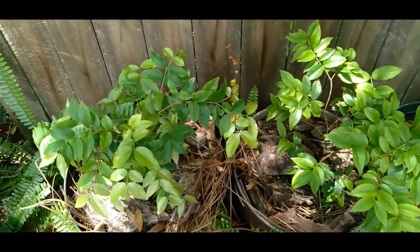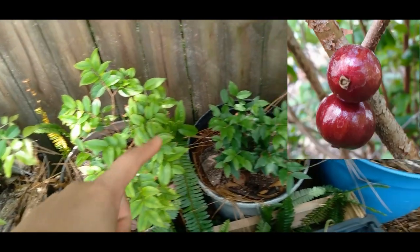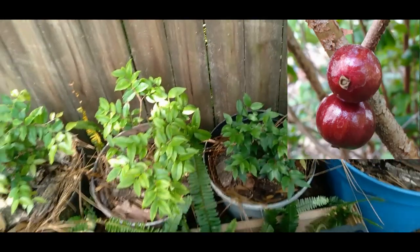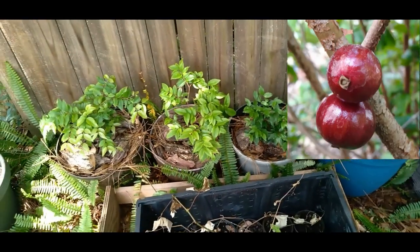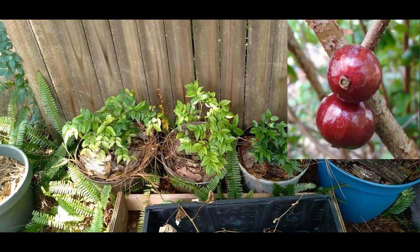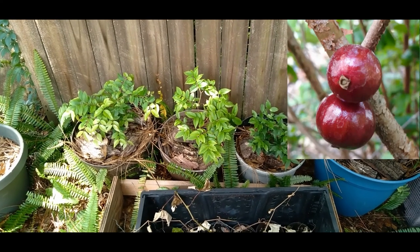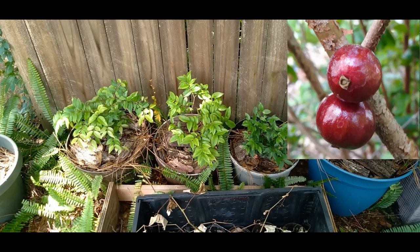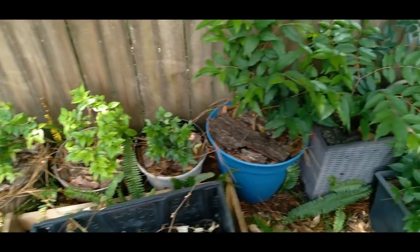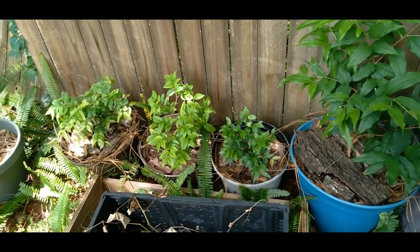These are all red Jaboticabas right here — all one year old. A lot of people say it takes around three years for them to fruit if it's a red Jaboticaba, but you're looking at maybe four to five years on average if you want to get them to fruit. So I'm waiting very patiently for them to get bigger.